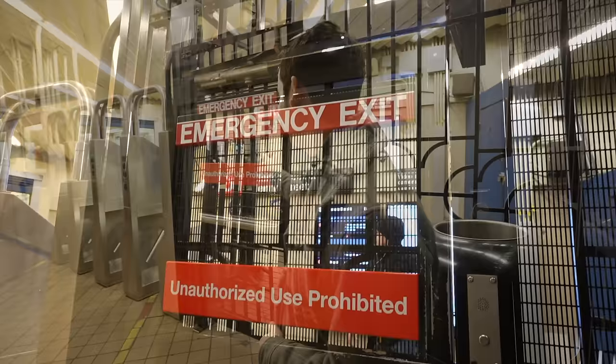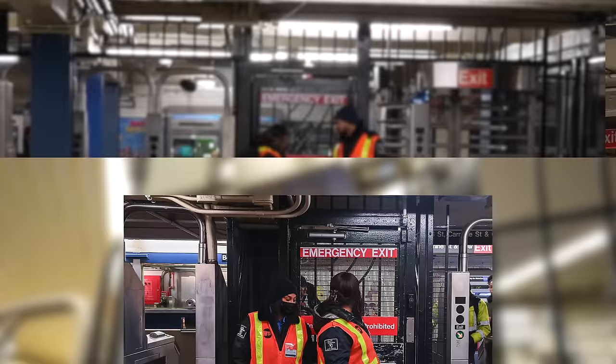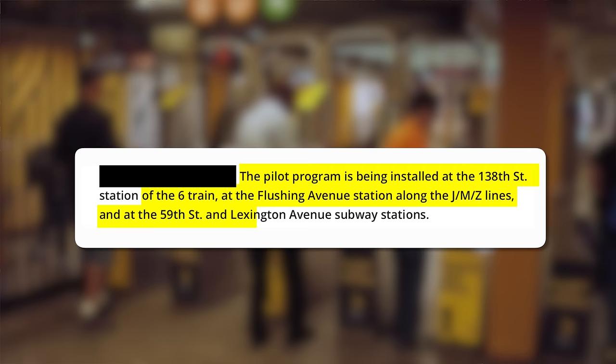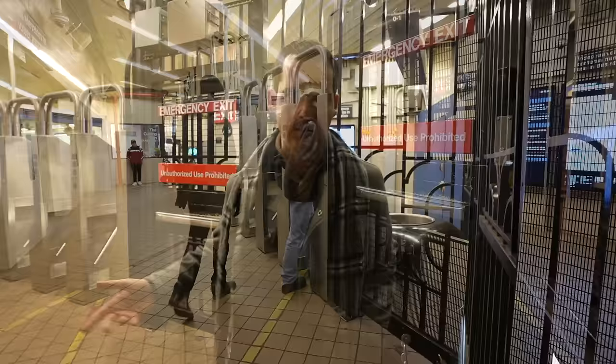Another area where fare evasion is rampant involves emergency exit gates. According to the MTA's fare evasion report, it is the most common way people evade fares. The city has been trying to address this by hiring unarmed security to stand in front of emergency exits. Now they're experimenting with another tactic: a pilot program at 138th Street on the 6, Flushing Ave JMZ lines, and 59th Street and Lexington Avenue. The fix is pretty clever — pushing the emergency exit handle would take 15 seconds to open, frustrating people so they wouldn't leave the gates wide open for others to come through.